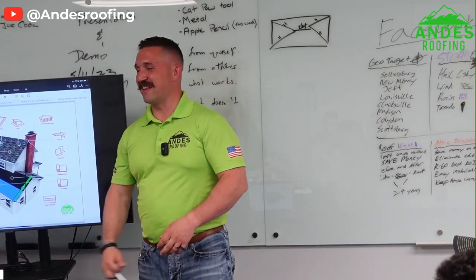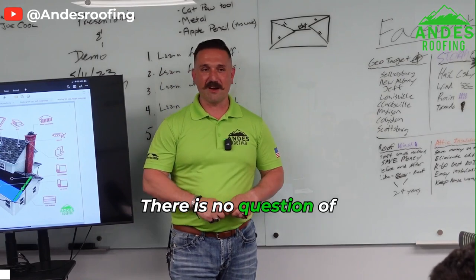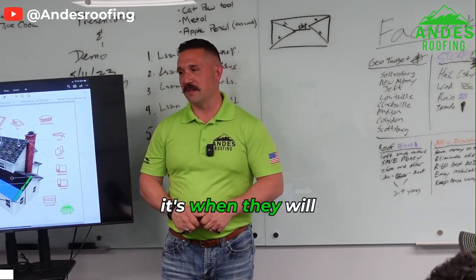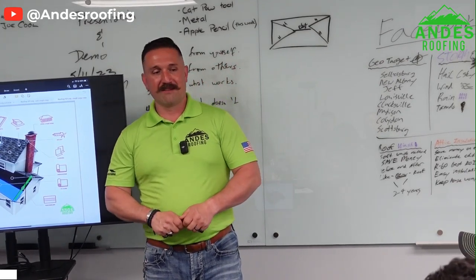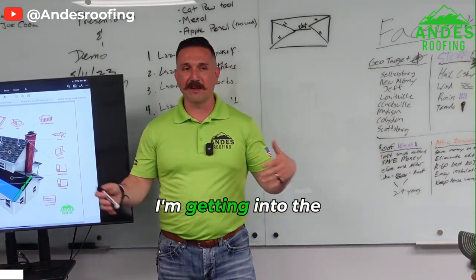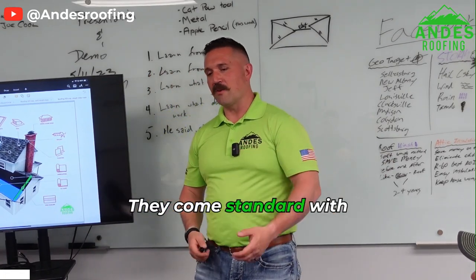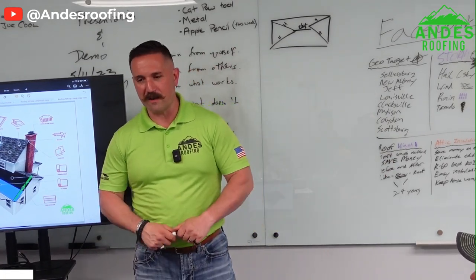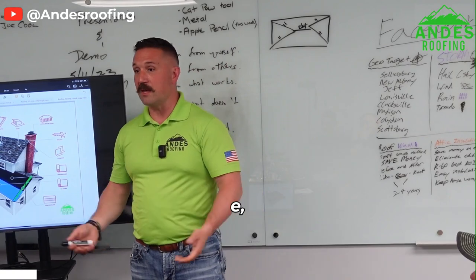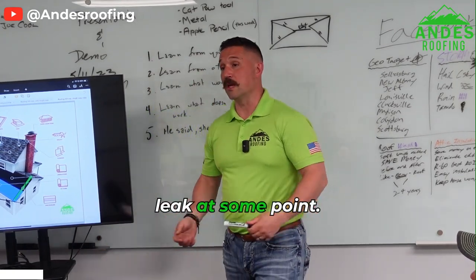Skylights — they constantly leak. There is no question of if they'll leak, it's when they will leak. I know everybody loves the way they look; they bring natural light into a house. They come standard with laminated glass with low-E, which is energy efficient and stops the sun's rays from coming through, but they're going to leak at some point.